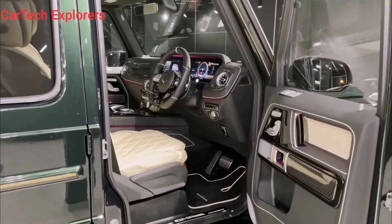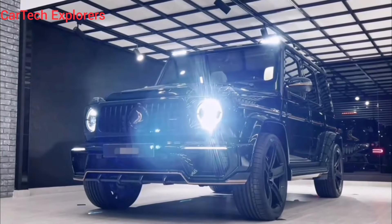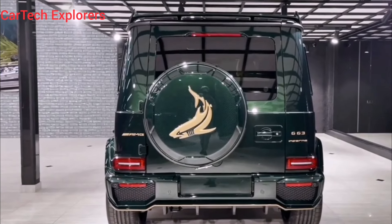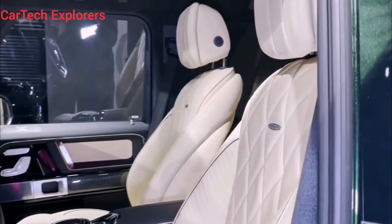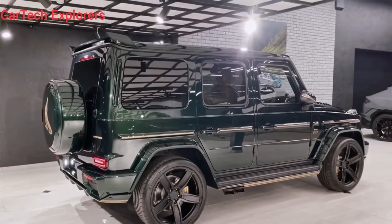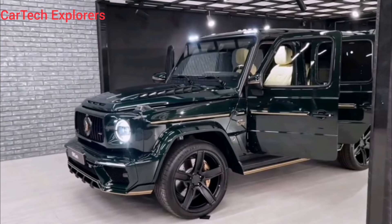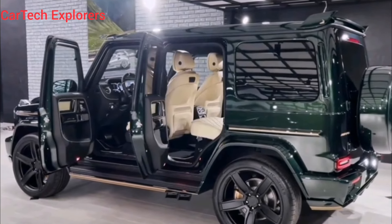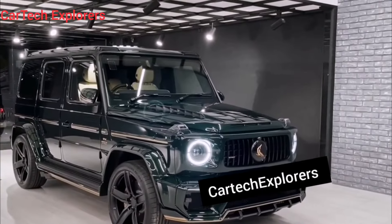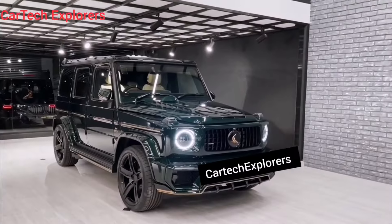But the G63 Exclusive Carbon Edition isn't just about comfort, it's about control. The AMG Sport steering wheel feels fantastic in your hands, and the digital instrument cluster displays all the information you need in a clear and concise way. The MBUX infotainment system is top-notch, with a massive touch screen that controls everything from navigation to music. And let's not forget the ambient lighting system, which you can customize to create the perfect mood for any drive. The true luxury here is the feeling of being in control of a beast that can conquer any terrain and turn heads everywhere it goes.